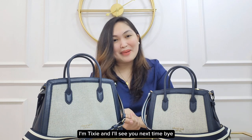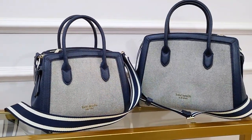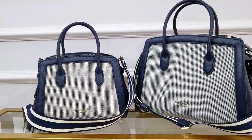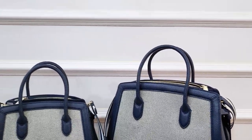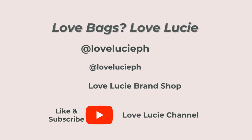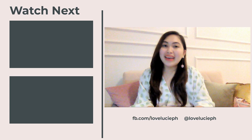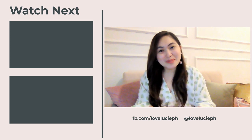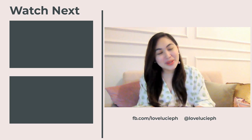Love bags, love Lucy — follow us and don't forget to like and subscribe. Hey bag lovers, for more bag reviews like this please don't forget to follow us on YouTube, that is Love Lucy channel. See you there!